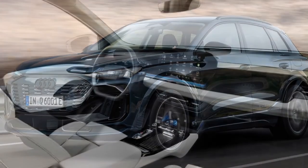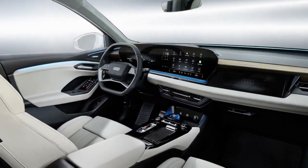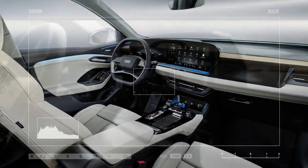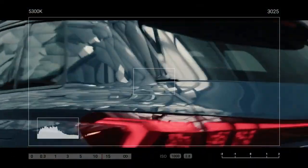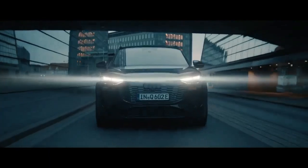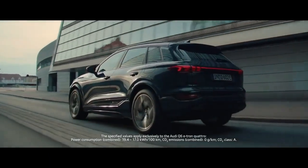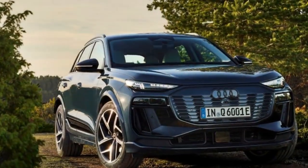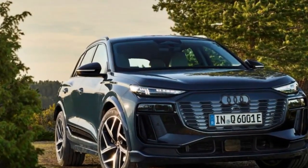While both have launch control — press brake, floor accelerator, let off brake — the SQ6 packs more of a gut punch, but it's nothing too abrupt. It's more of an immediate, expected acceleration. The five drive modes lend more nuance to the driving experience. Dynamic has a firm pedal response versus the mushy response in efficiency mode, and each mode affects the steering response as well.